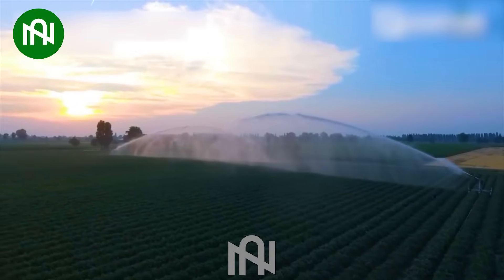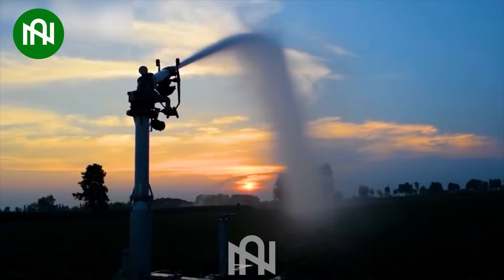The water irrigation machine is like a lifeline for the crops, quenching their thirst with precision.